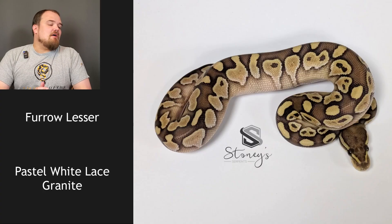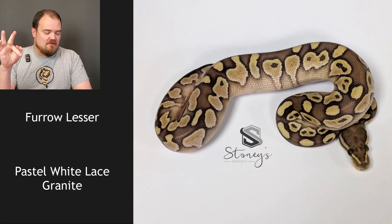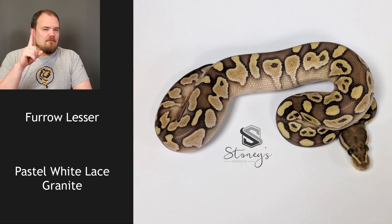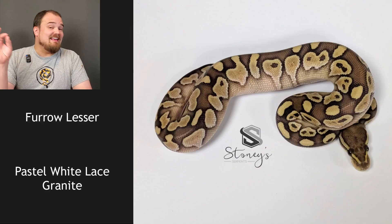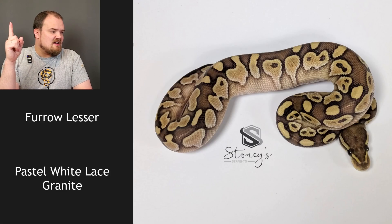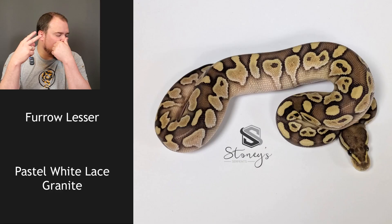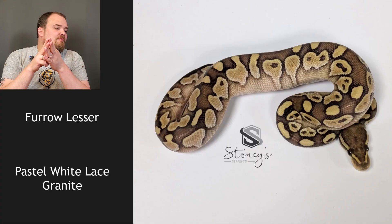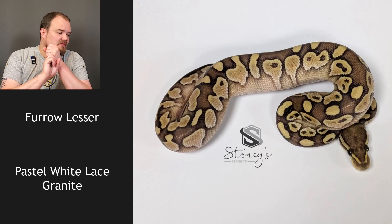A furrow lesser bred to a pastel white lace granite — this is one to three genes. I'm not familiar with furrow all that well. One thing we know for sure: this is from a white lace, which is a super lace, so this animal must carry lace. It does have white sides coming up and I believe we'll find that this is lesser, but I'm not certain. I'm not as familiar with furrow, but that's a crazy pattern and if I remember correctly, furrow does things like that.